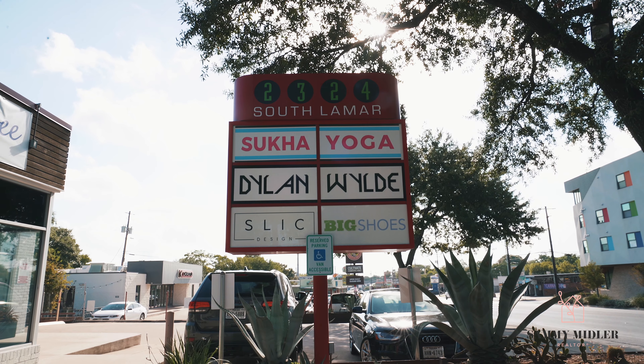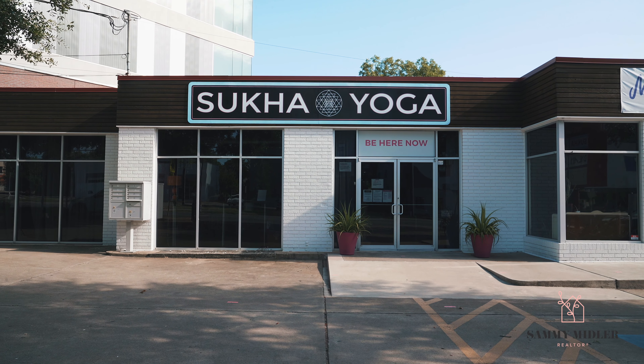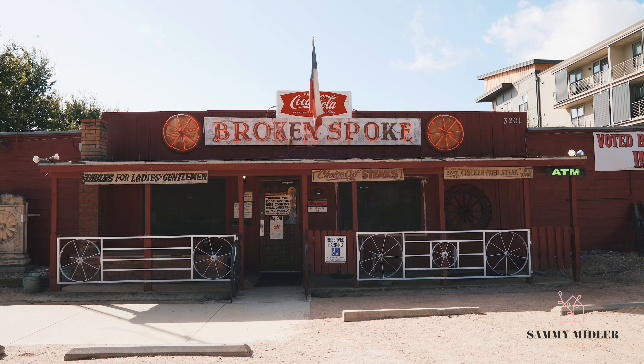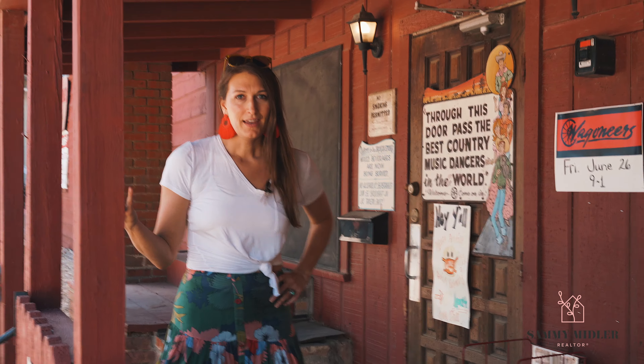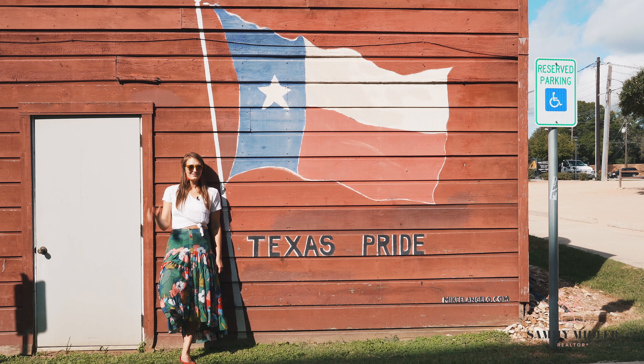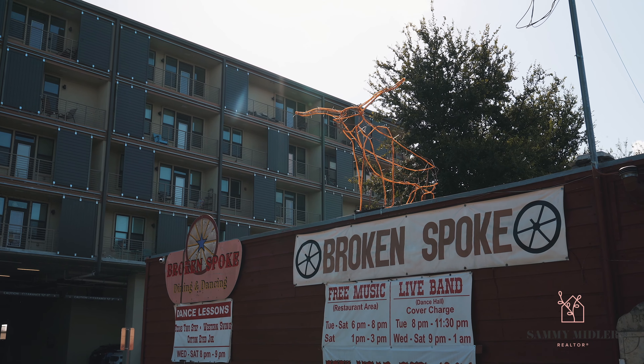There are a lot of yoga studios in Austin — I've tried most of them. I love Suka Yoga; they've got a great vibe and I love their studio. Of course everyone knows about the Broken Spoke, the dance hall that's legendary and still here today. So definitely check it out — do some dancing, two-stepping, have some drinks, and have some fun.